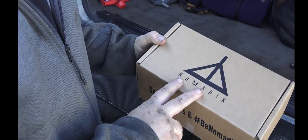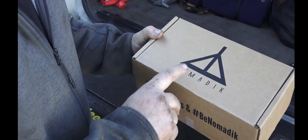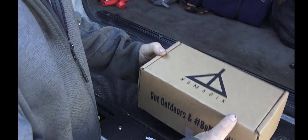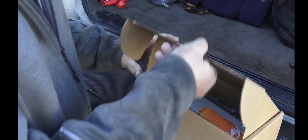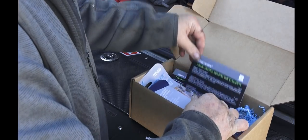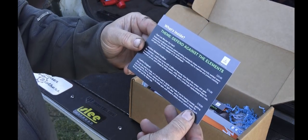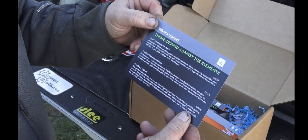Here's the box that you get once a month — $32.95. I will put a special code in the link where you'll be able to save 10% off. Let's see what's inside. The first thing you'll notice is they send you a card that explains everything.